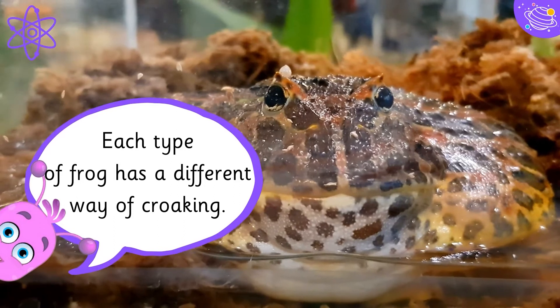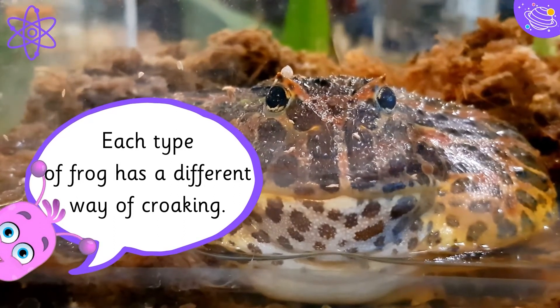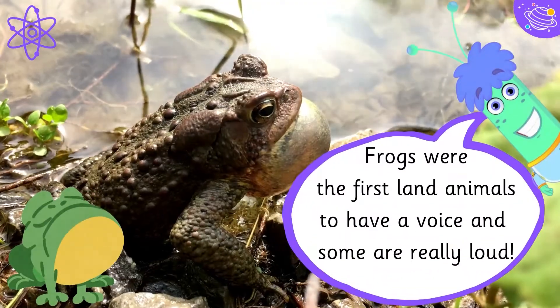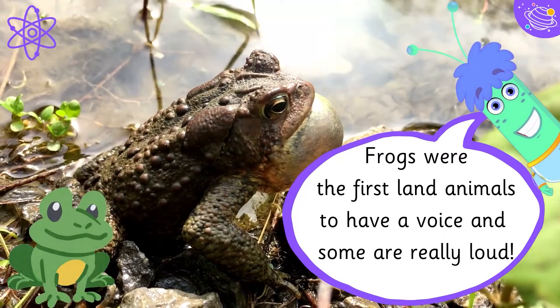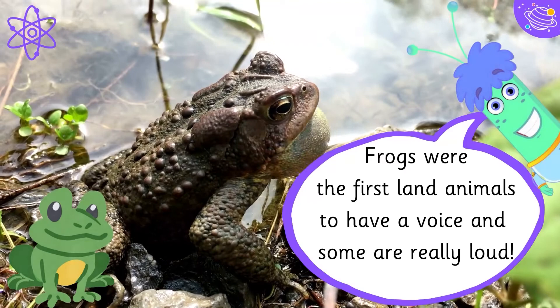Each type of frog has a different way of croaking. Frogs were the first land animals to have a voice, and some are really loud.